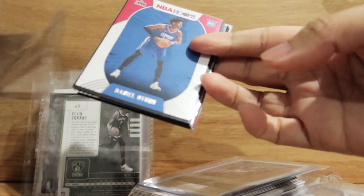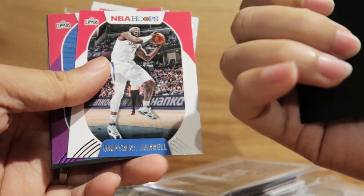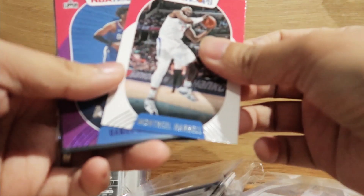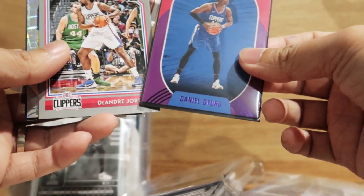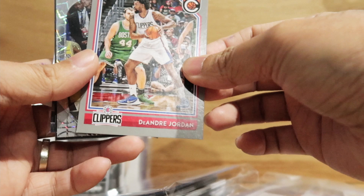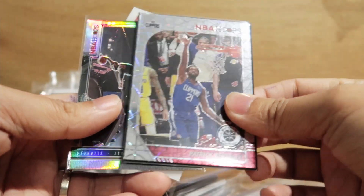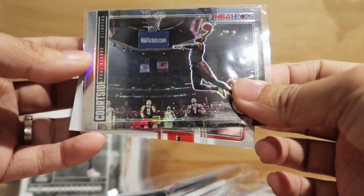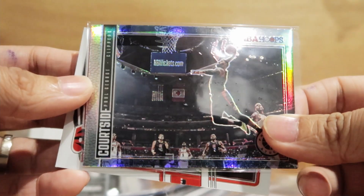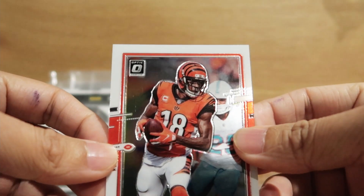For this one I got a card of Daniela Tour for the Clippers, and we have a Montrezl Harrell — another purple — and the Andrew Jordan complete, and Patrick. What do we have here? A Paul George courtside card. And I have an AJ Green for the Cincinnati Bengals for the NFL.